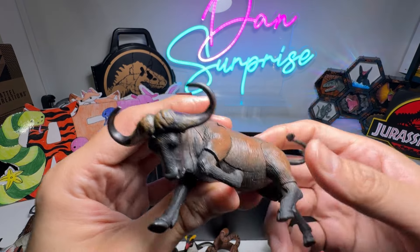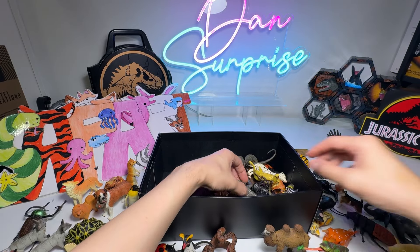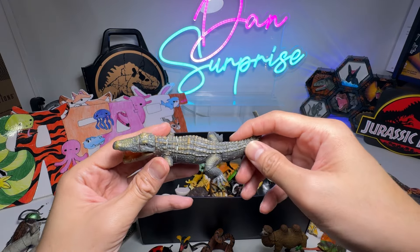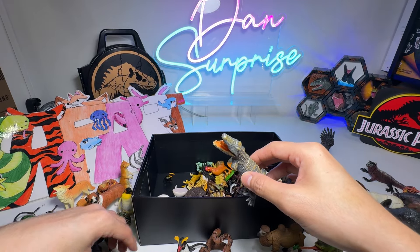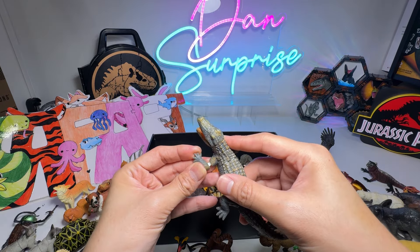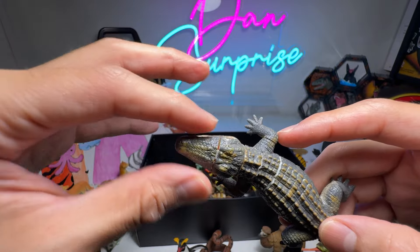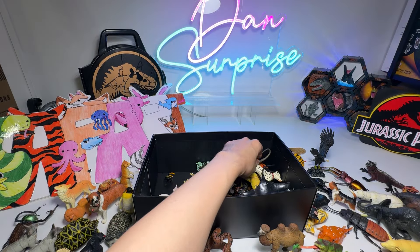We have a Water Buffalo. Alligator. I don't think it's a Crocodile — one of the legs fell off, so I have to pop it right back. It could be a Crocodile because the snout is actually quite tapered, quite triangular. So it's very hard to tell.